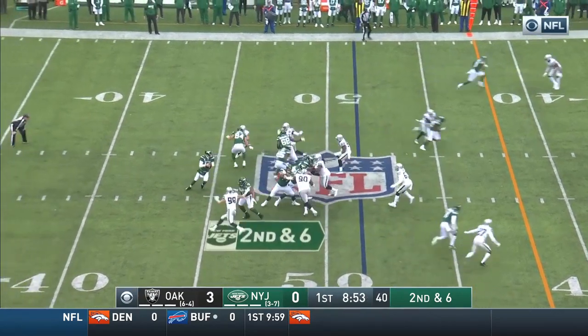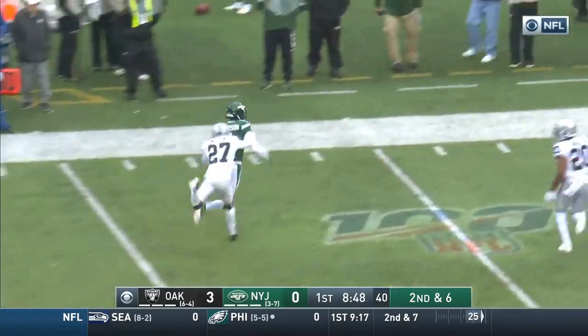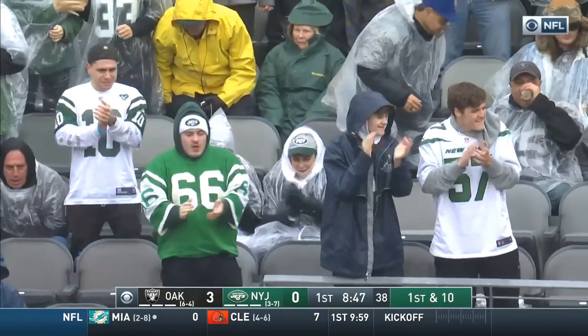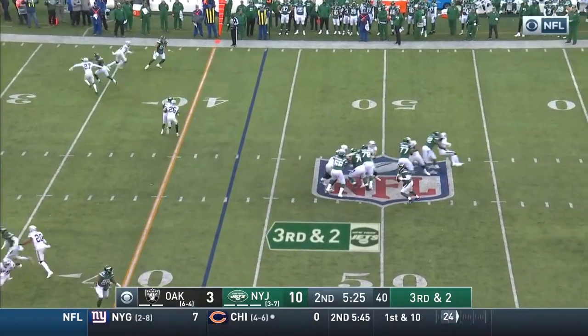After six years in Houston, getting released, getting an opportunity here with the Jets and making the most of it. That one complete to Robbie Anderson, who runs out of bounds at about the 25-yard line.